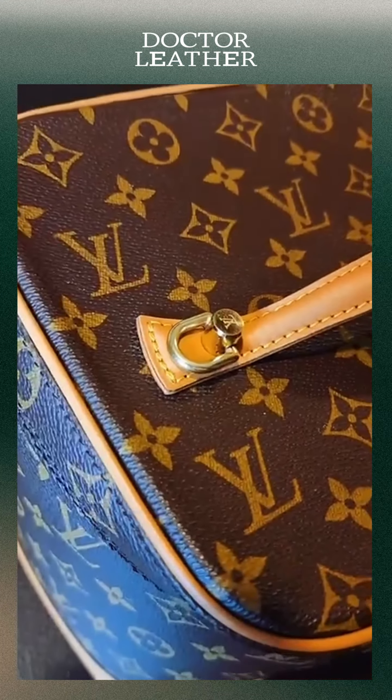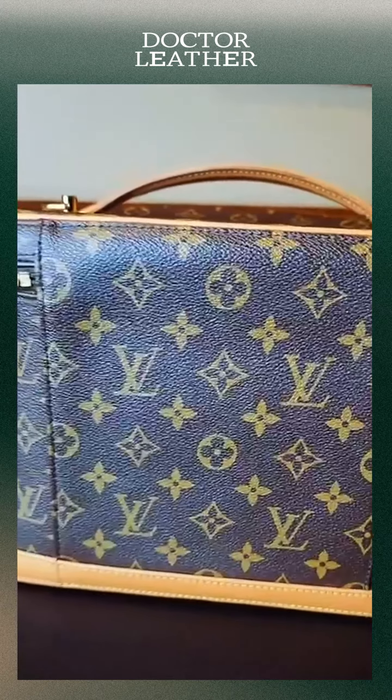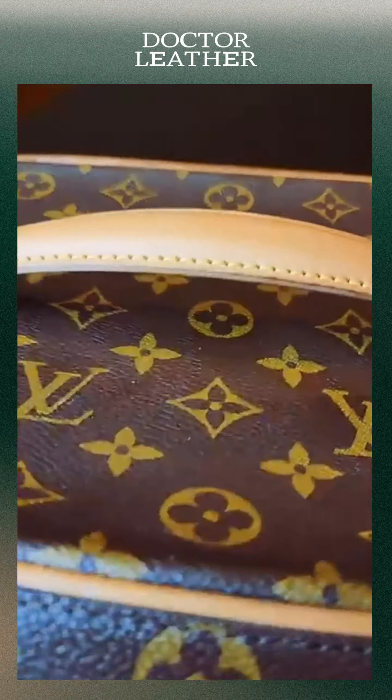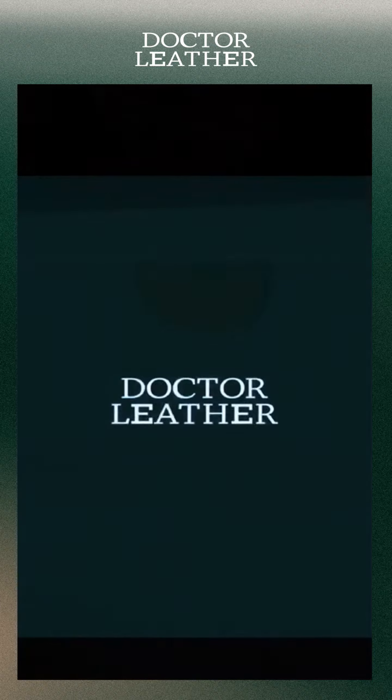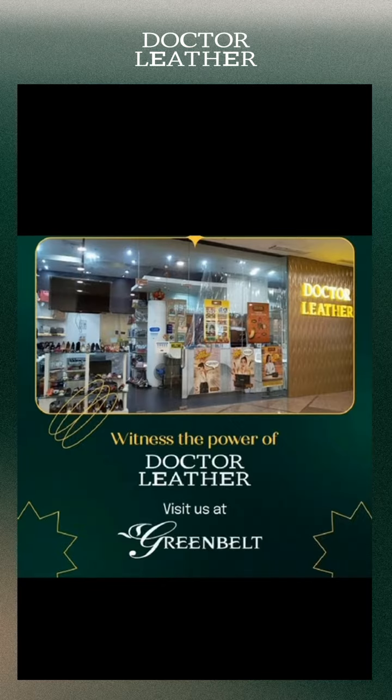Unfortunately, though, when I opened the bag, the lining was damaged due to mold since it was kept in her closet for quite some time. So I brought it to the only place I know that could bring it back to life — Dr. Leather. I went to their Greenbelt branch and had it assessed.